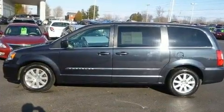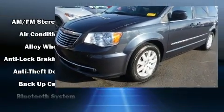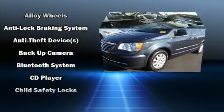Third-row seats expand the maximum passenger capacity to seven. Rear LCD monitors provide entertainment that your passengers will appreciate no matter how far the drive.